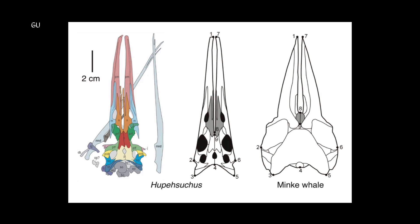In whales, those grooves support the baleen plates. And while no such actual plates were found on the Hupesicus skulls, this could likely be because the type of keratin of which they were made didn't fossilize well.